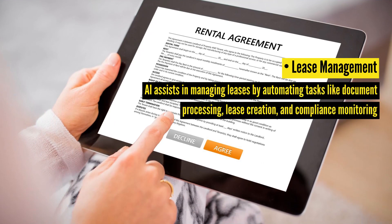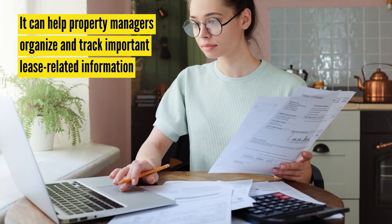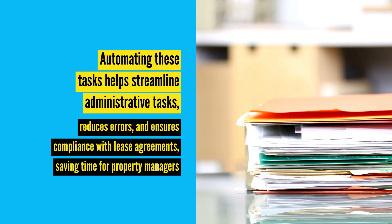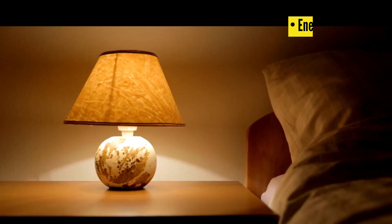Lease Management: AI assists in managing leases by automating tasks like document processing, lease creation, and compliance monitoring. Additionally, it can help property managers organize and track important lease-related information. Automating these tasks helps streamline administrative work, reduces errors, and ensures compliance with lease agreements, saving time for property managers.